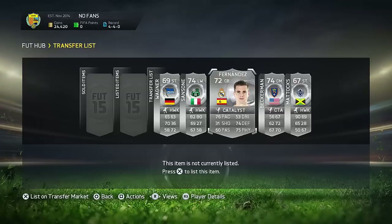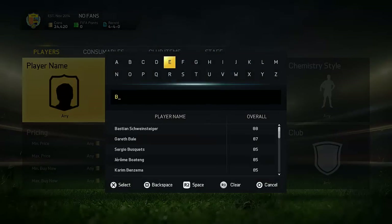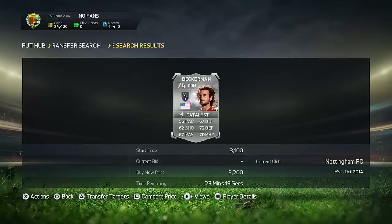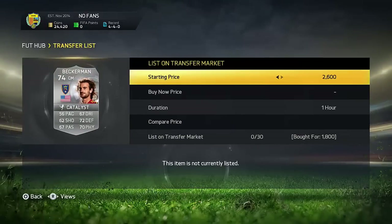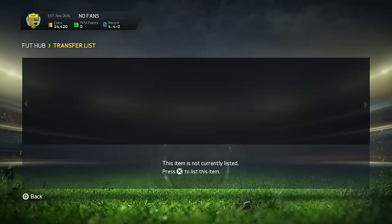I've had this computer for ages, so it's about time to get something new. Going through the deals: the first one is this Beckerman, picked up in Catalyst for 1.8k. The next cheapest on the market is 3.2k, so I'm going to be listing this for 2.9k — that should be absolutely amazing.